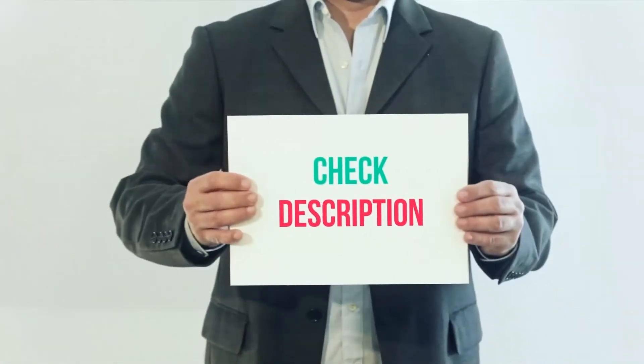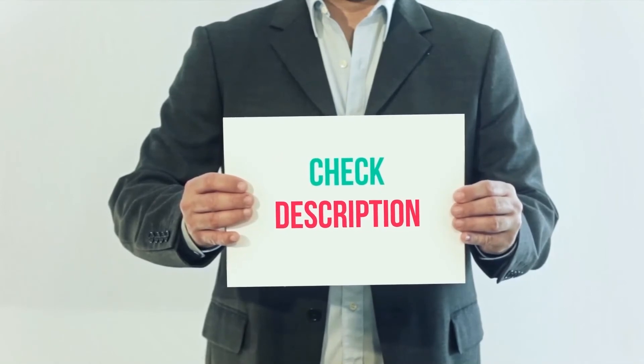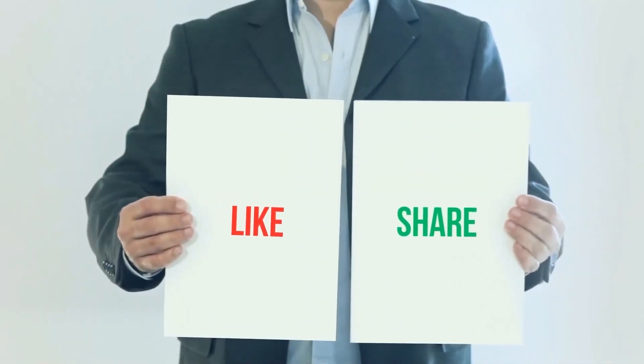I have included the product links in the description — you can check out those links for more information and the latest price. Thank you for watching this video. Please subscribe to my channel, leave a like, and share with your friends.